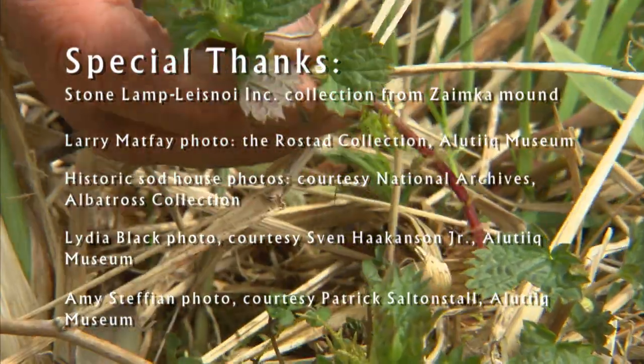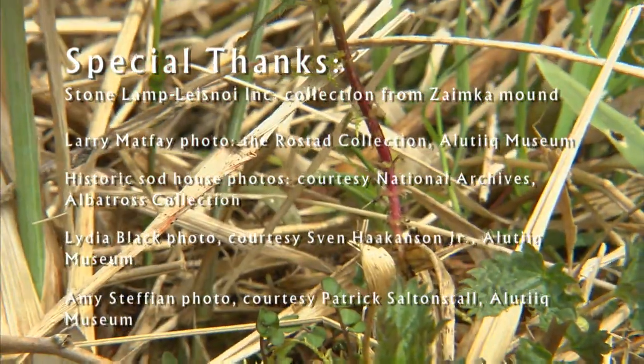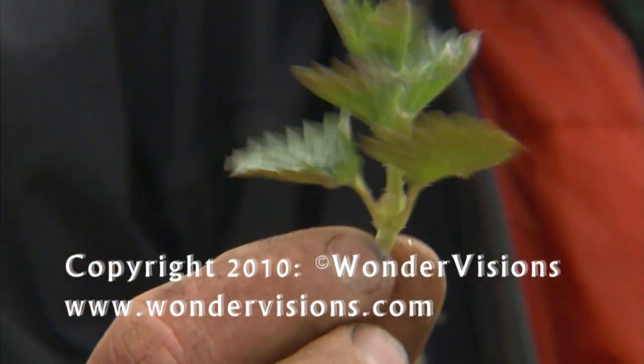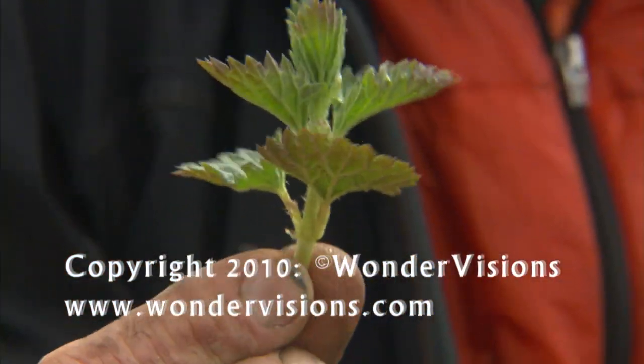And by the way, this is what we've been eating — these are the nettles. They grow on the sites. You only find these in the more recent sites where you have really lush vegetation. And they're pretty good, actually.